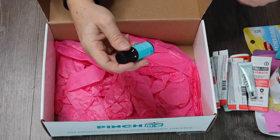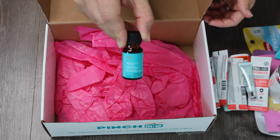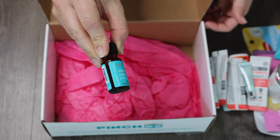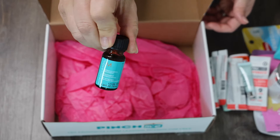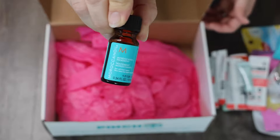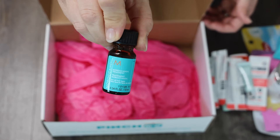Last but not least, I love this one — I actually use this all the time. I'm super excited to get the travel bottle so I can travel with it. This is Moroccan Oil Treatment; I use it to straighten my hair and I highly recommend it. I already know I love this one.